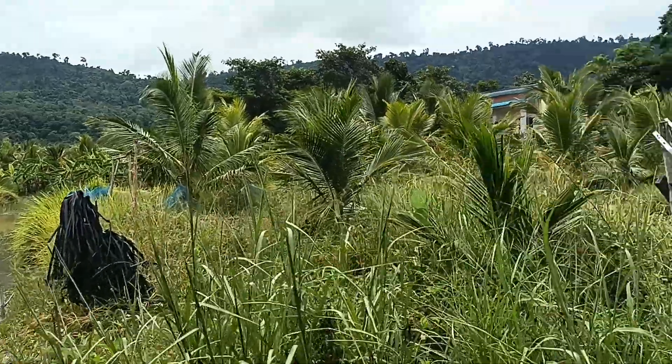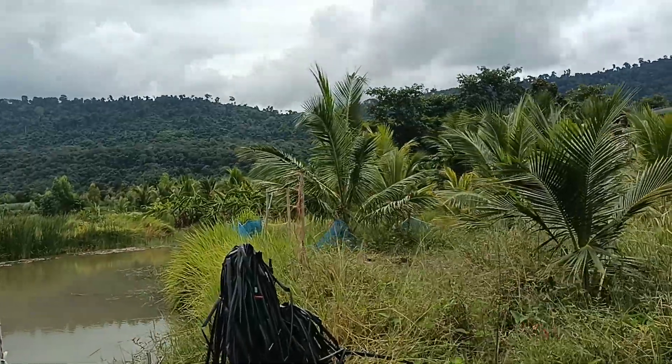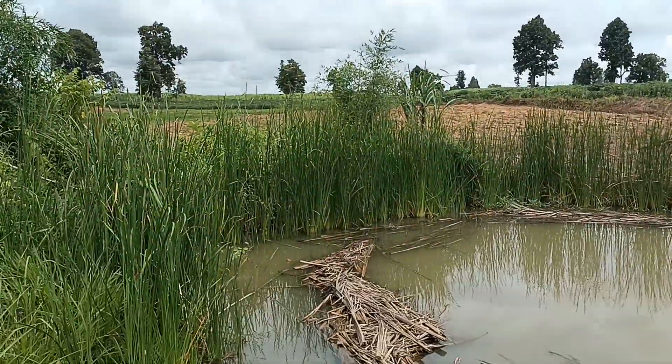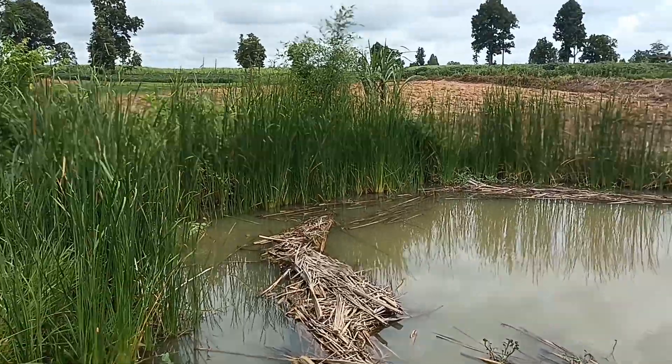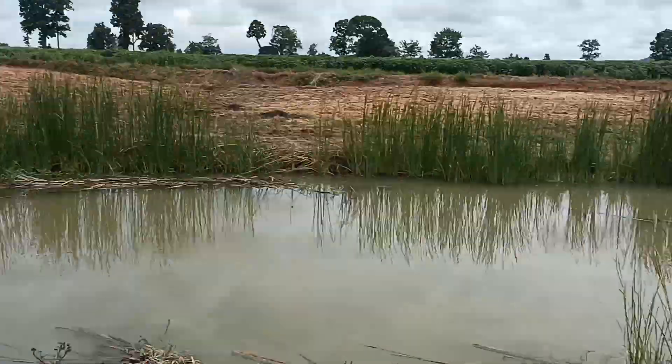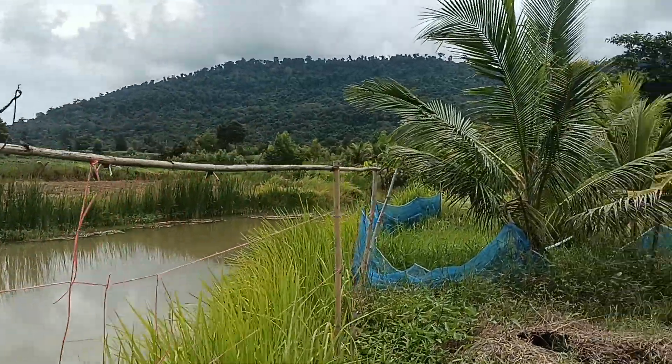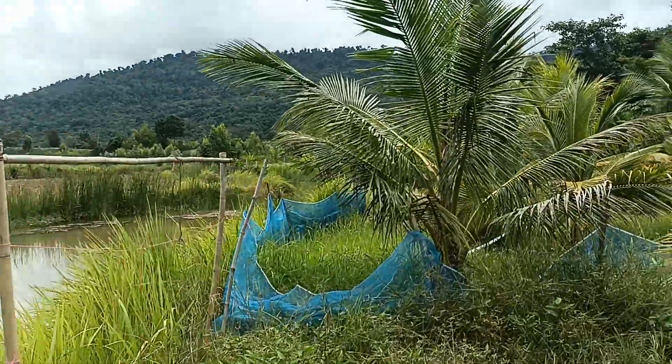We'll go and show you some coconut plants now. There's the river again — it's dammed in sections. There's a little dam section there and then we put some pipes in and you just control the water level by letting water out in one section going down the river.